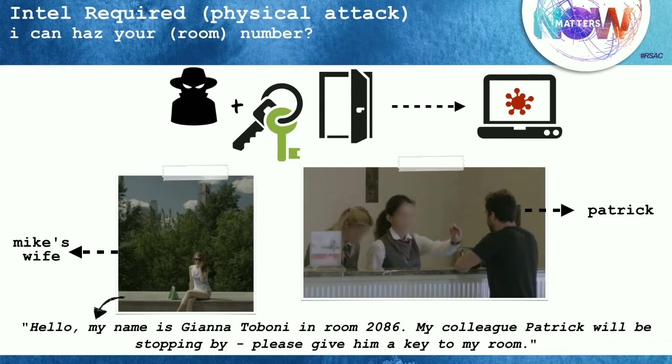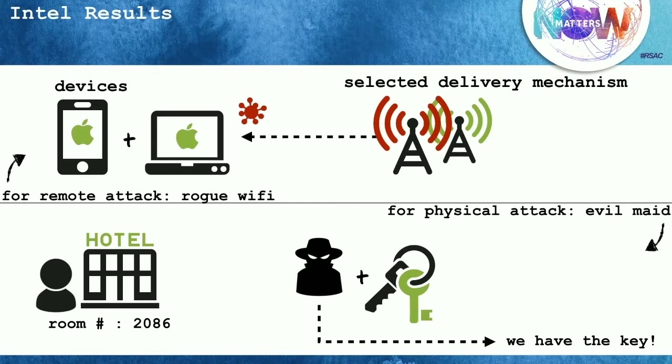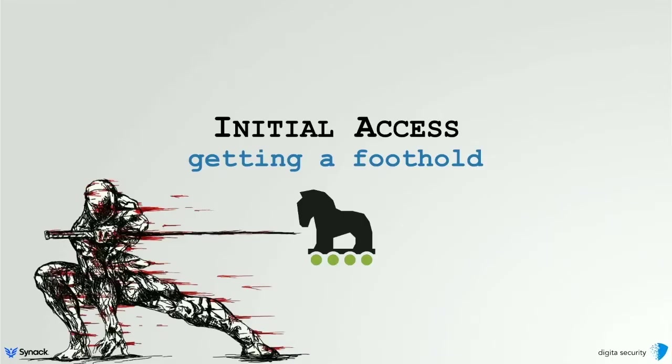It's a super low bar for authentication. This is a brand name hotel that takes security seriously enough to have metal detectors at the front entrance, yet they don't seem to think cyber is a real problem. Through open source intelligence, we figured out what devices she's using and tailored our attack. Using a mix of social engineering and a cyber attack, we figured out her room number and got a key for the physical attack. Now that we have enough information, let's dive deep into how we gained initial access.